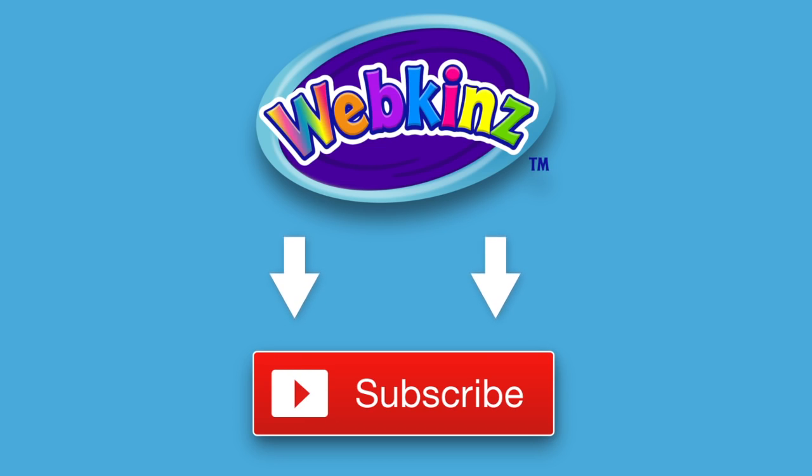Want to be up on the latest Webkinz videos? Click the subscribe button for our YouTube channel so you'll always know what's new.